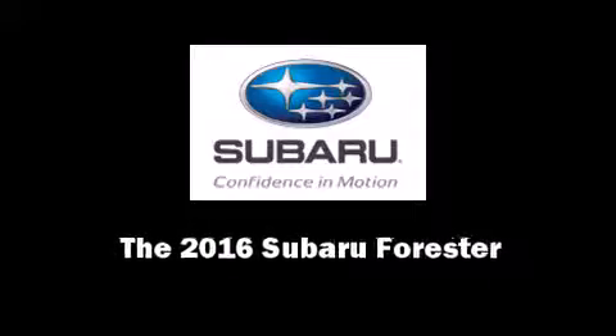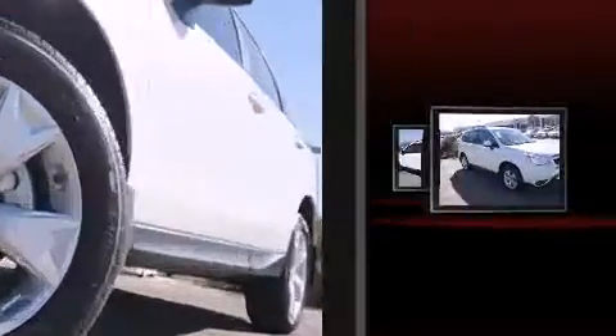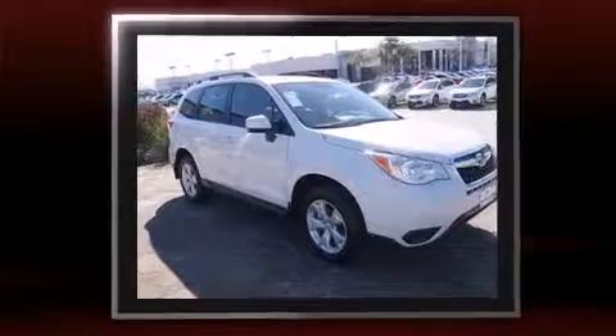Introducing the 2016 Subaru Forester. Smooth gear shifts are achieved thanks to the efficient four-cylinder engine, and all-wheel drive keeps this model firmly attached to the road surface.